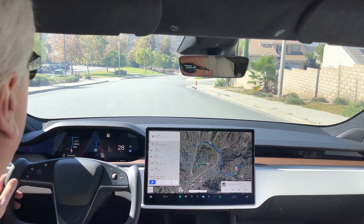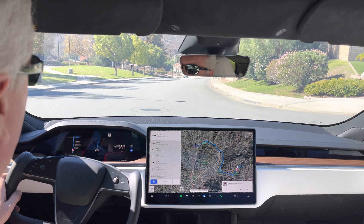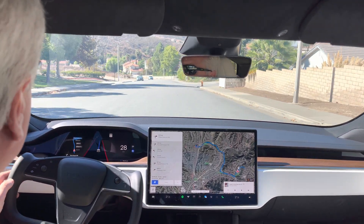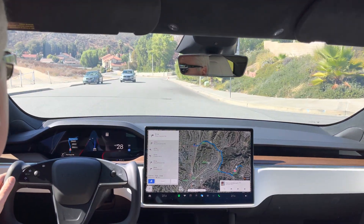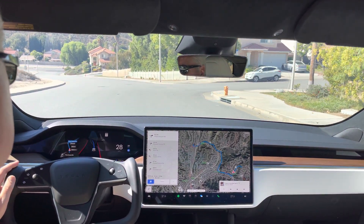I'm taking it out on test loop 1 to see if it behaves any different compared to our 2018 Performance Model 3. In 500 feet, turn right onto Blue Canyon Road.